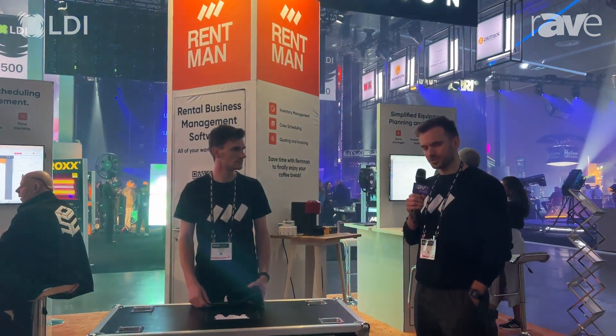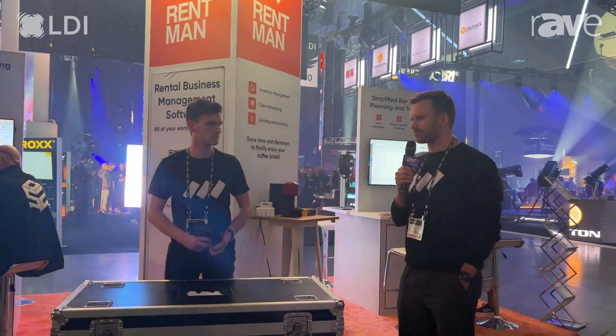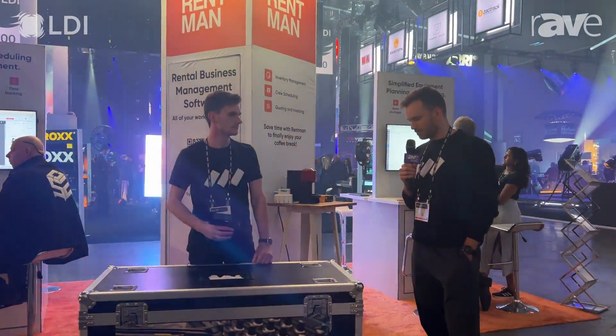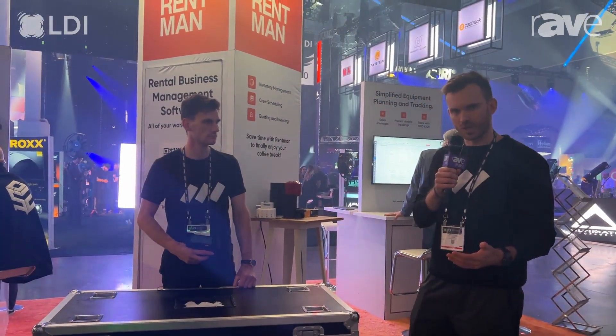We're back here at the booth at Rentman at LDI 2023, and one more thing we wanted to show you is something we have been working on for the last year or so. Instead of focusing more on QR codes and barcodes, which Rentman already supports, we've been working on implementing RFID technology with Rentman.